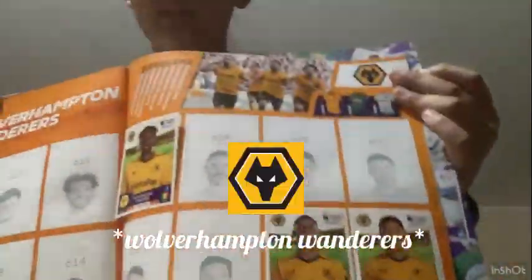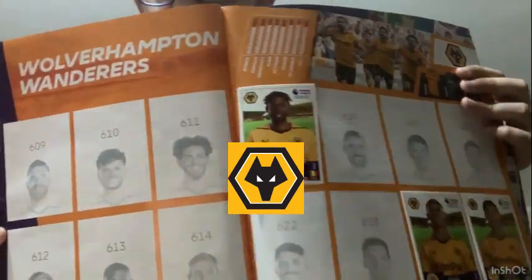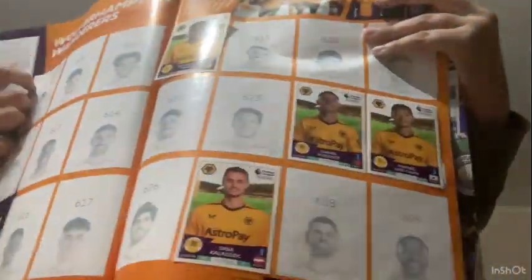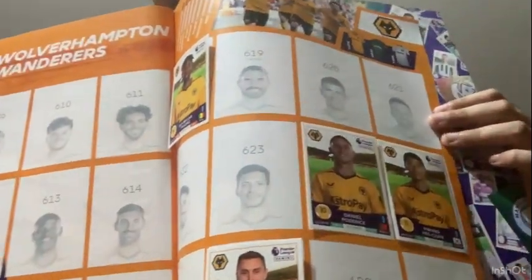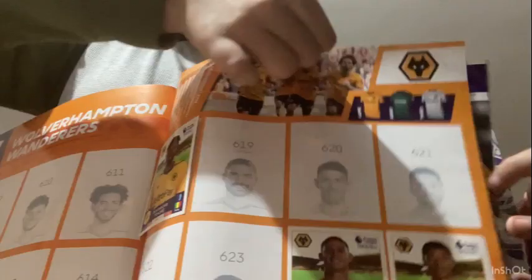I think this is the last team - Wolverhampton Wanderers, nicknamed Wolves. It's quite a weak team in the Premier League. There are four players, and by the way, Hwang Hee-chan helped qualify South Korea in the round of 16 at the World Cup with his late goal against Portugal. The stats page is empty.